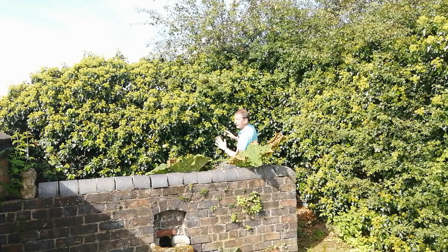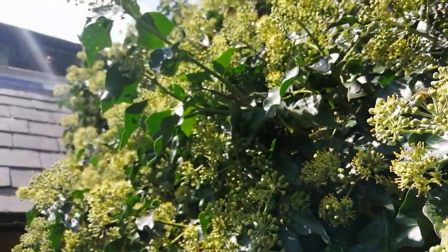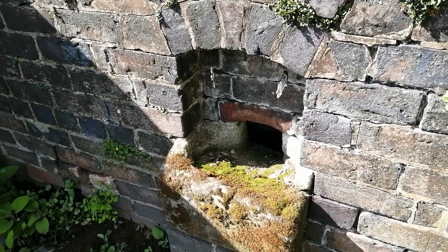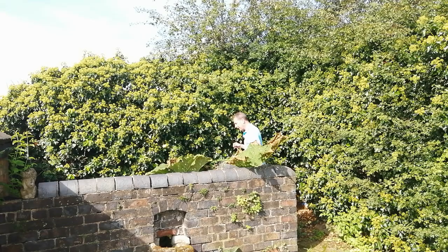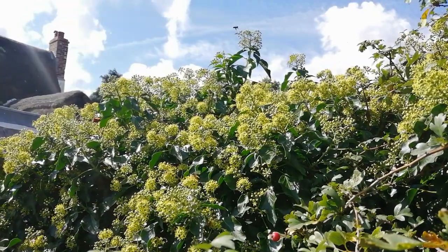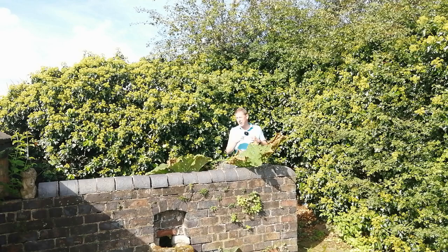I've also got a hawthorn in this hedge here, which is another one of our native species, and that's got berries on it as well. So again, another modest corner of the garden — this is actually the old pig pen, the piggery — you can probably see the hole where they used to put the slots through. Another modest corner doing a massive amount for the pollinating insects, which are a massive part of the whole ecosystem.